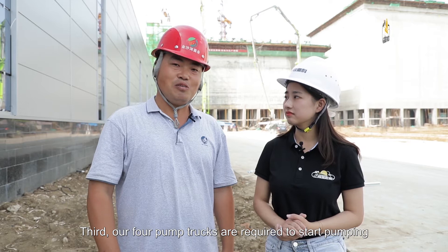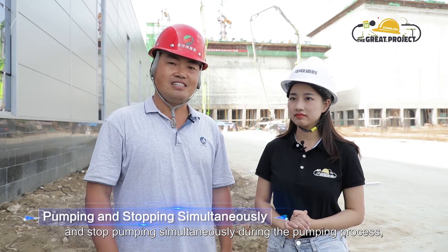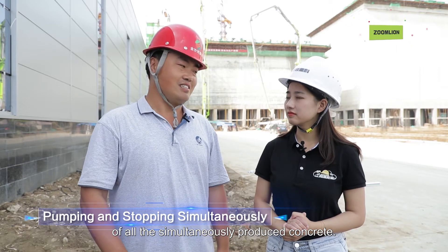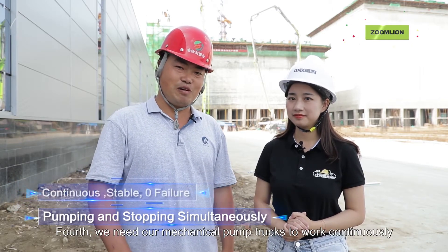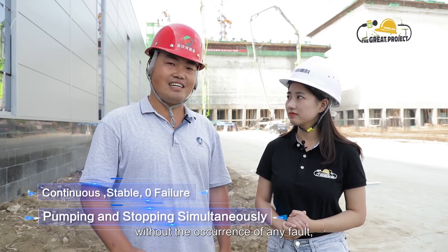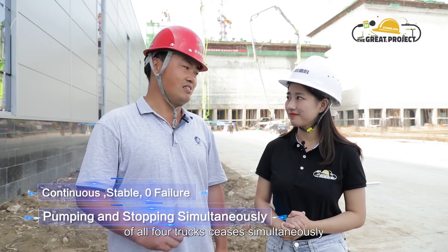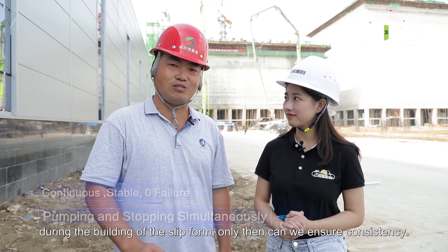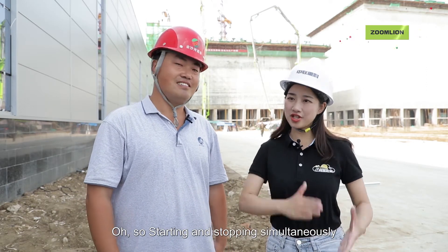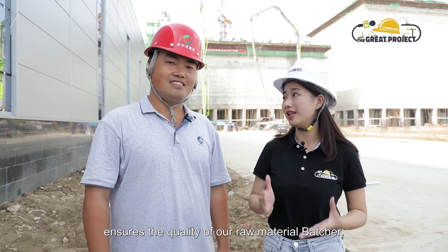Third, our four pump trucks are required to start pumping and stop pumping simultaneously during the pumping process, which ensures the consistent quality of all the simultaneously produced concrete. Fourth, we need our mechanical pump trucks to work continuously and steadily during the pumping process, without the occurrence of any fault, so as to ensure that the mud discharge of all four trucks ceases simultaneously during the building of the slip form. Only then can we ensure consistency. So starting and stopping simultaneously and keeping everything constant ensures the quality of our raw material batcher.